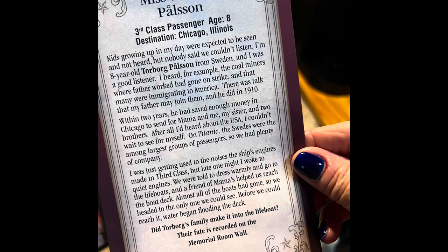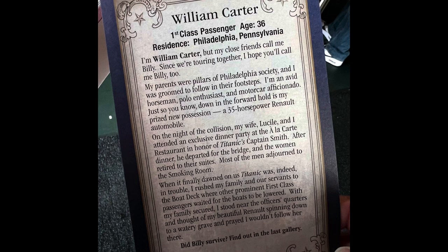They talk about things we didn't know — animals that were on there, dogs. We're dog lovers, so just thinking about all that stuff is extremely heart-wrenching. And you get this boarding pass — on the back is one of the passengers — and at the end you find out if they survived or not. I was an eight-year-old little girl and did not survive. I was a 36-year-old, Master William Carter, first class, and he survived. It looks like his entire family survived. It's just a sad thing that happened.